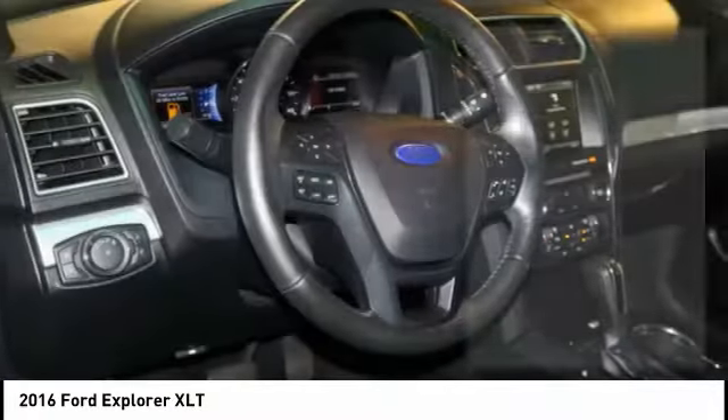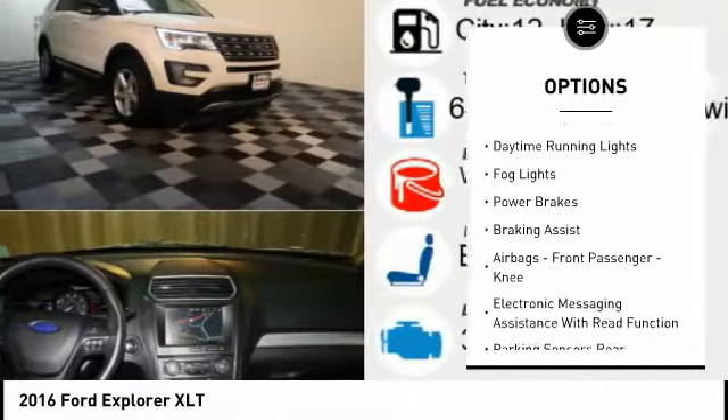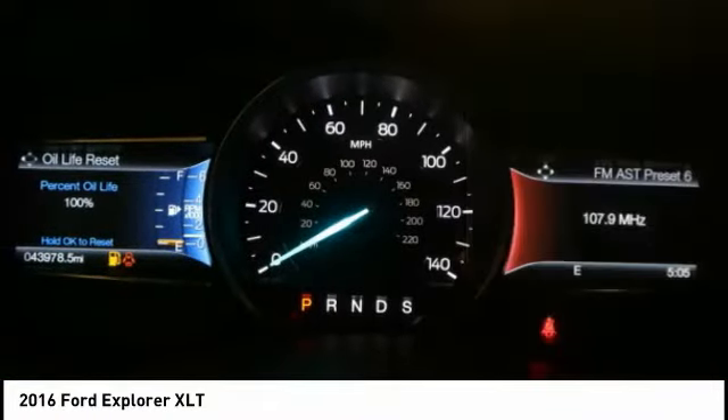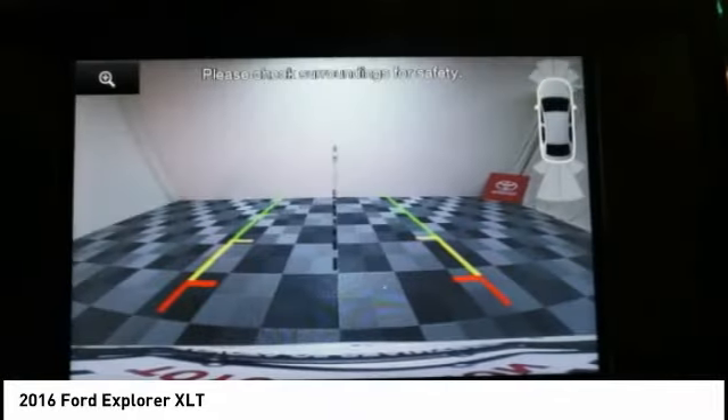Here are some of this vehicle's great options: Hill Descent Control, Traction Control, Stability Control, Roll Stability Control, Daytime Running Lights, Fog Lights, Power Brakes, Braking Assist, Airbags, Front Passenger Knee airbag, and Electronic Messaging Assistance with Read Function.